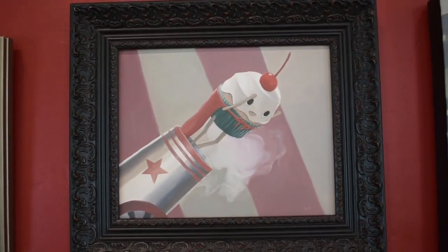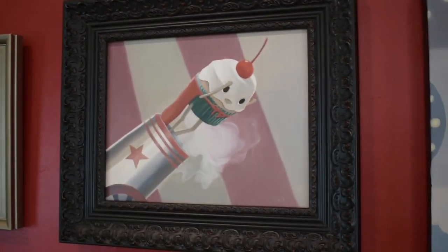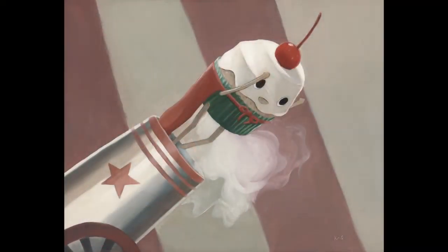Moving right along to Cherry Bomb. This is a brand new 8 by 10 oil painting by Chris. The outside frame measurement is 11 by 13 and value $800.